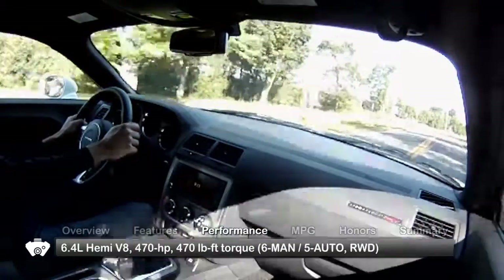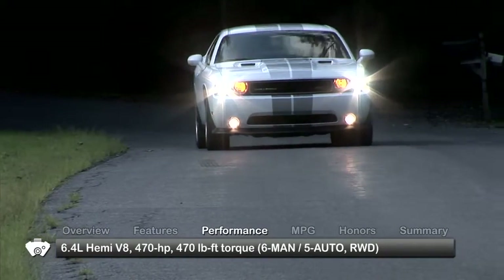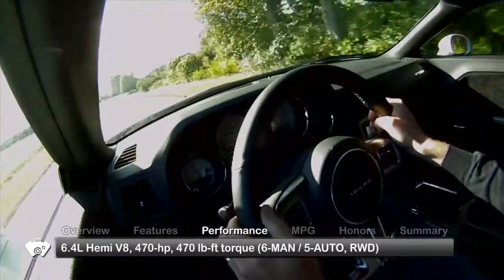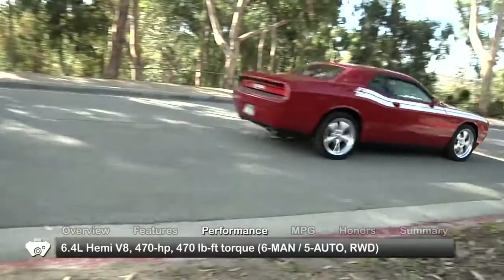Both V8 engines can be found mated to either a six-speed manual transmission or a five-speed automatic, and both generate an enormous amount of torque off the line but still manage to save fuel while cruising thanks to cylinder deactivation technology.